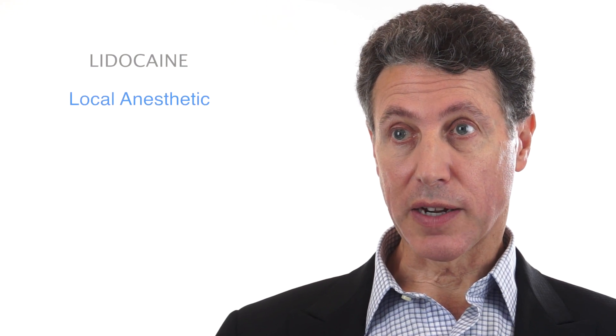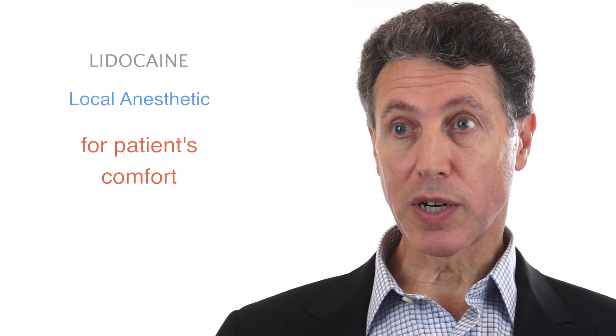The Reveness line is now available with lidocaine, a local anesthetic. This makes the procedure much more comfortable for the patient.